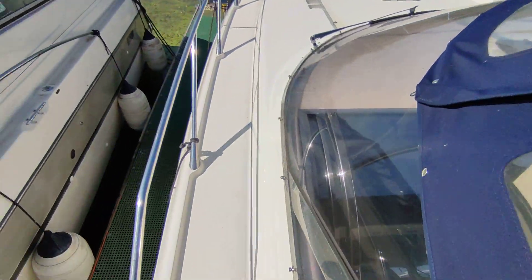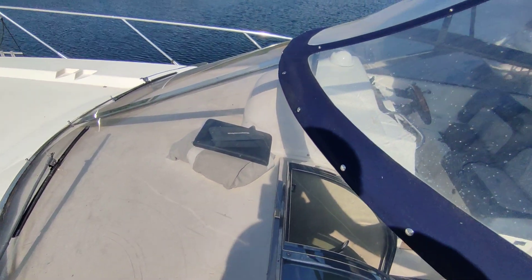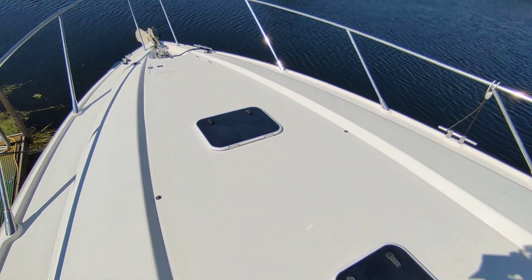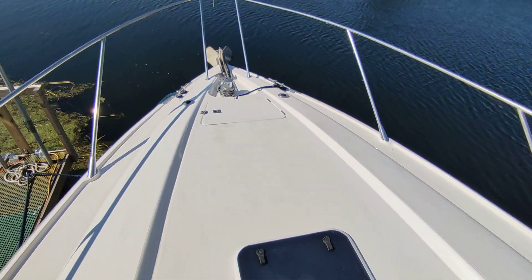The boat is all in original gel coat. Good stanchion rails, lovely curved screen glass. GRP in the cockpit is beautiful. Nice safe deck, beautiful gleaming white — hatches to the front cabin and mid cabin saloon.